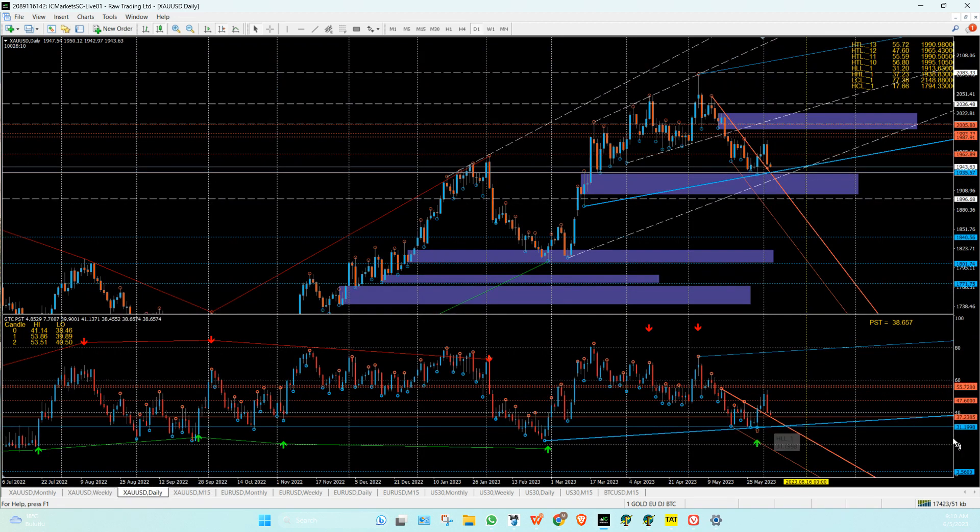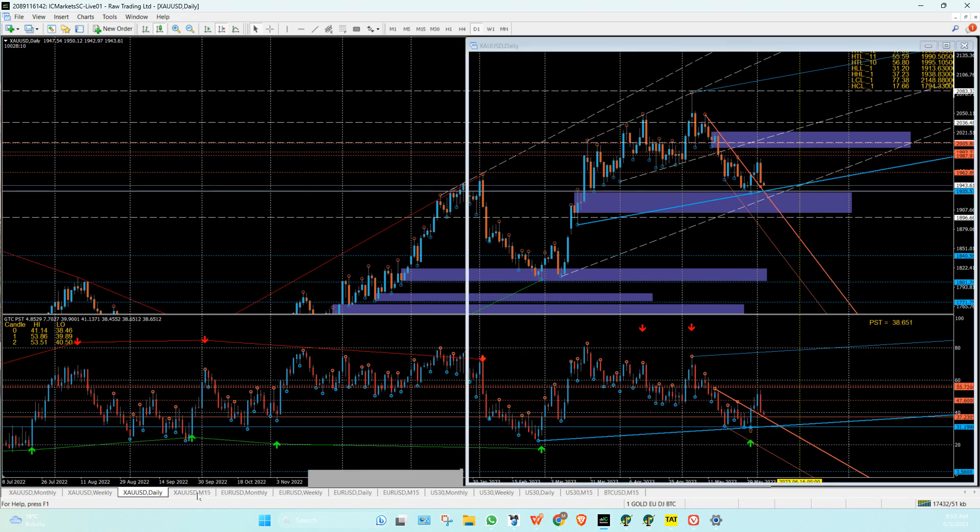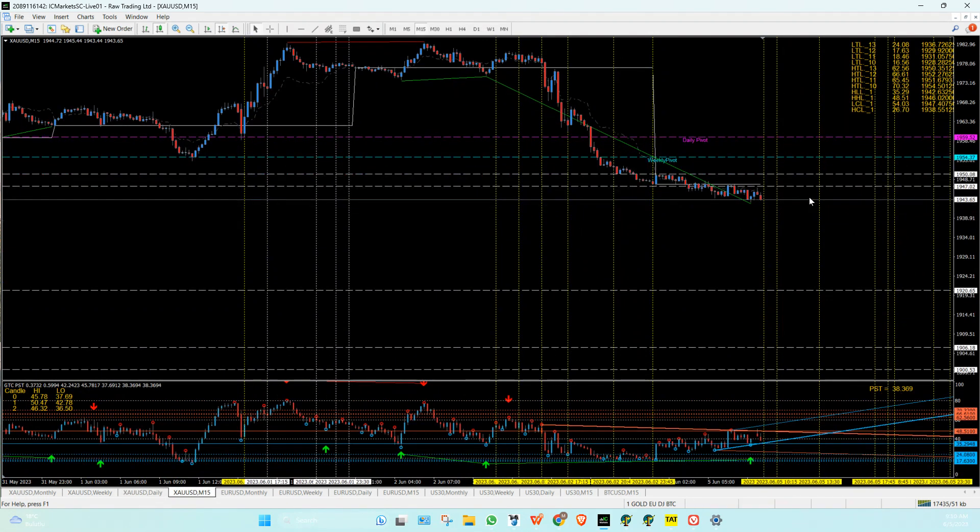On the daily, our first support is 37 — 19,38. And this is 19,35 down here. So 19,38 and 19,35 — that's our goodbye kiss zone.